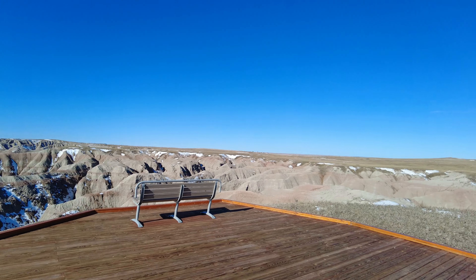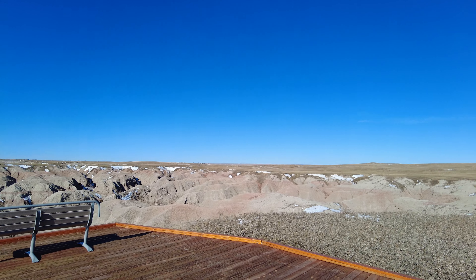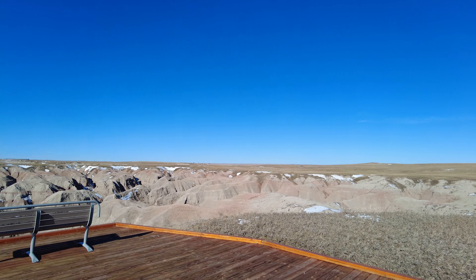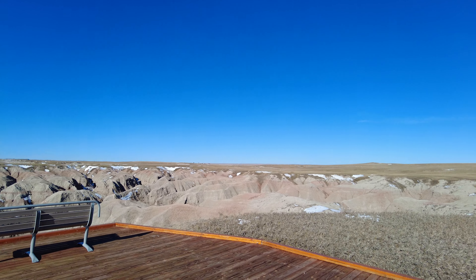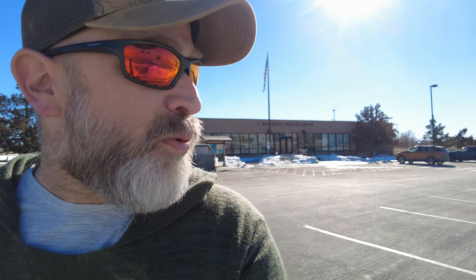I stopped at the Bigfoot Pass picnic area, and look at this beautiful view. The road I just came up on is right there — it goes through the middle of the park. I believe that's Highway 240, South Dakota. I don't know what those buildings are over there, whether it's somebody's inholding or an edge of the park with some housing, but it's really the only civilization I've seen since I've been out here.